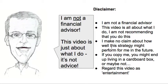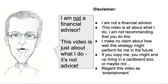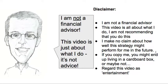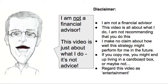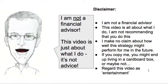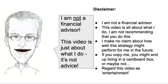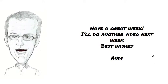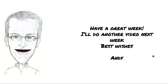I don't make any claim about how well this strategy might perform for me, or indeed anybody else in the future. And if you copy me, it might go all horribly wrong — you might end up living in a cardboard box having lost all of your money. Or maybe not. Time will tell, of course. So regard this video just as entertainment. Have a good week, and I'll see you next week. Thanks very much for watching. Bye for now.